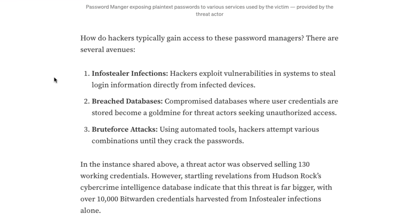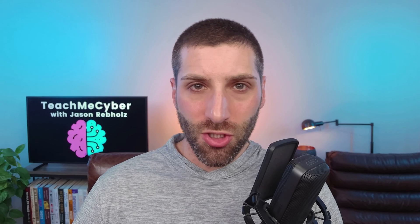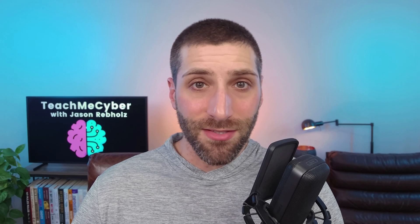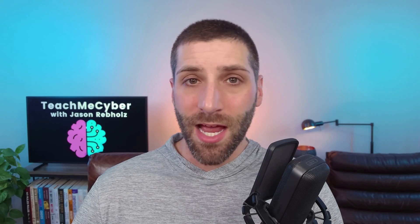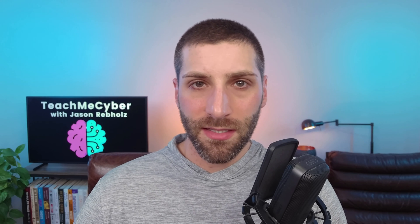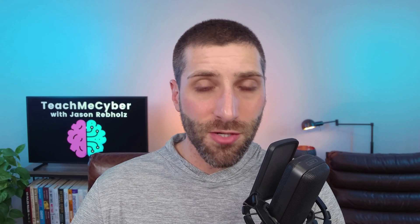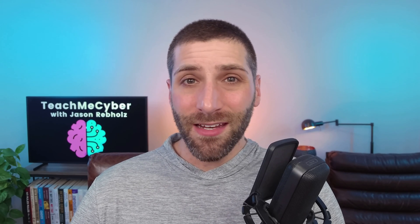So how are attackers getting access to these Bitwarden vaults? Hudson Rock identifies three main things, which we can categorize into two. The first is info stealers — malware installed on user systems that does exactly what it sounds like: it steals info, including passwords. These could be passwords saved to a browser, or in some cases, passwords as they're being typed in. Hudson Rock also calls out breach databases and brute force attacks, which come down to poor password practices — like reusing your master password or using a weak one.